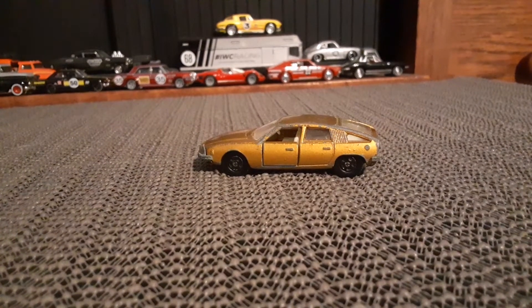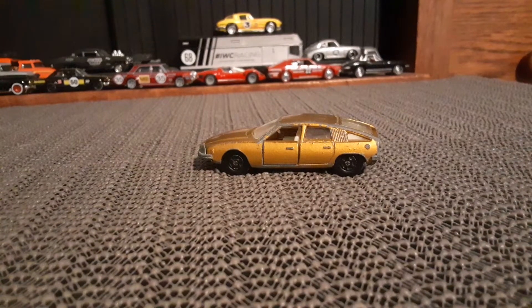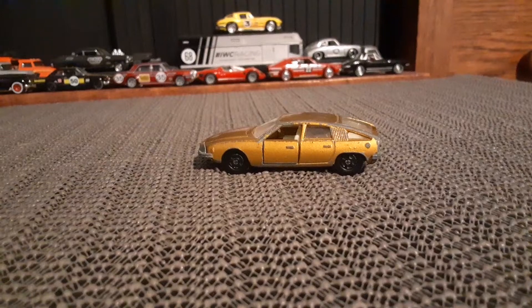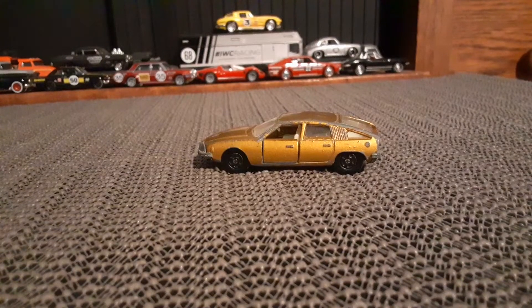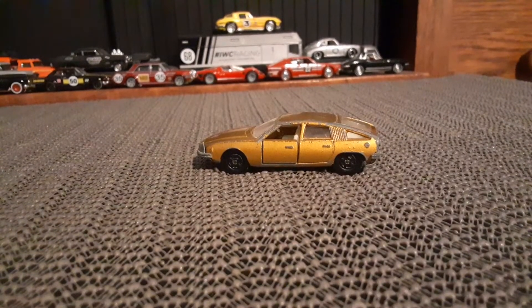Hello, DieCast Collectors. I have seen a commercial recently for an upcoming series on the History Channel called The Toys That Built America, and in that commercial they showed a mint version of this car.